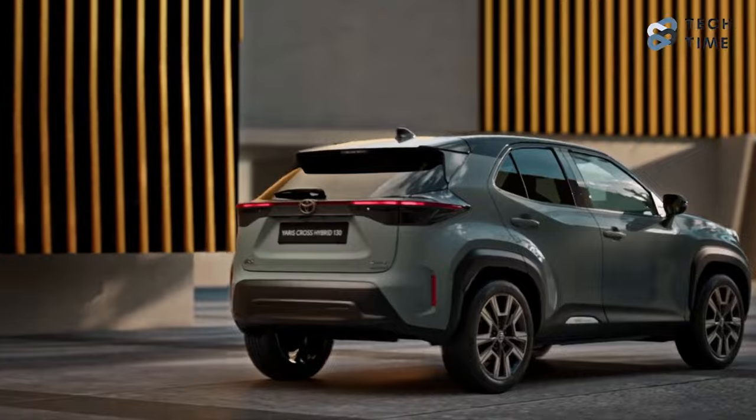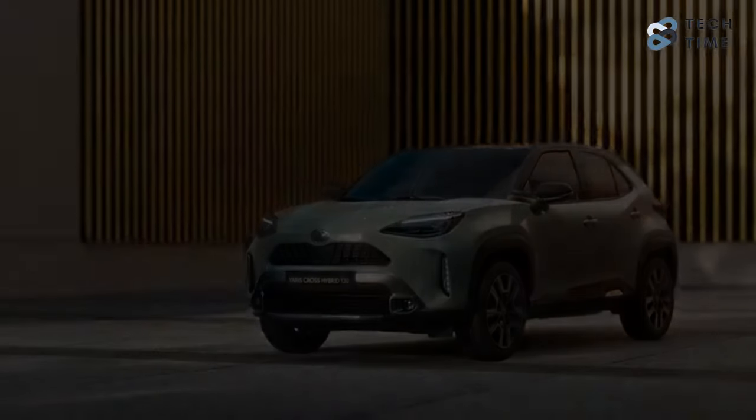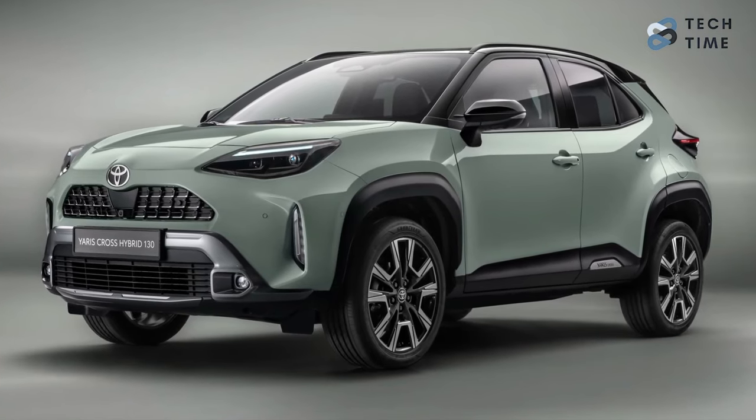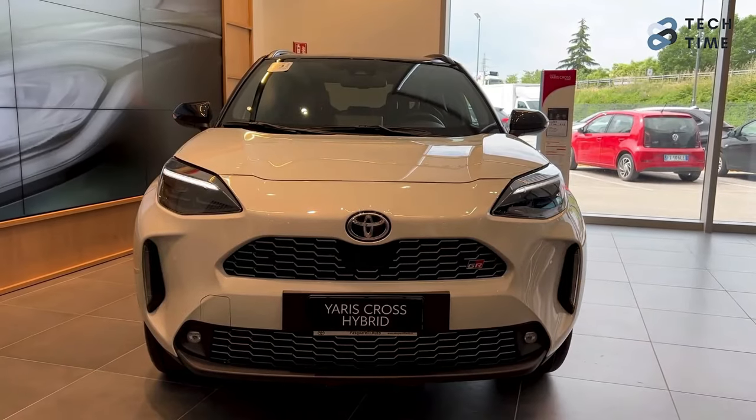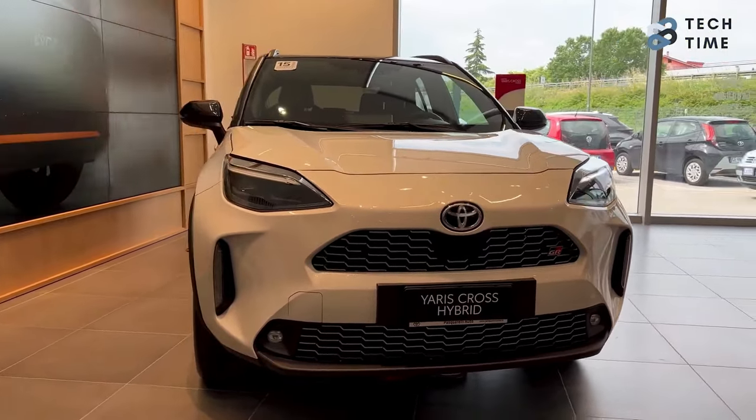This may be an improvement of 0.4 seconds, but it's still no match for the Lexus LBX. The Yaris Cross also comes with a less potent hybrid 115 option, which produces 114 horsepower and 141 Nm of torque.